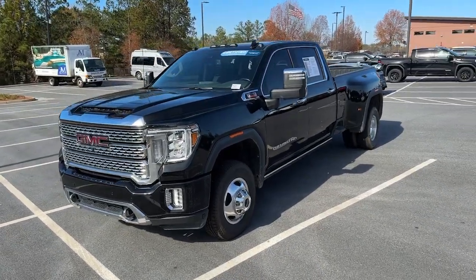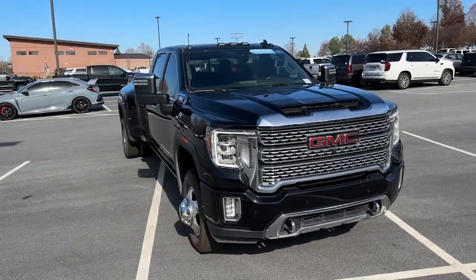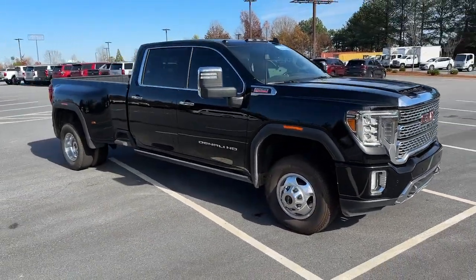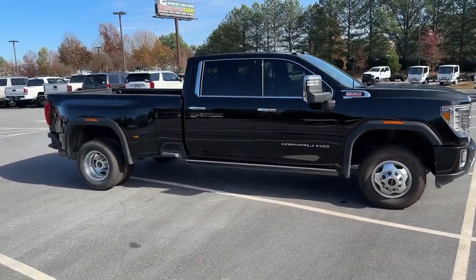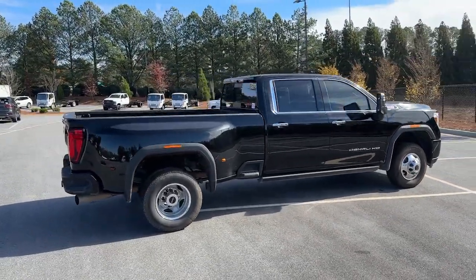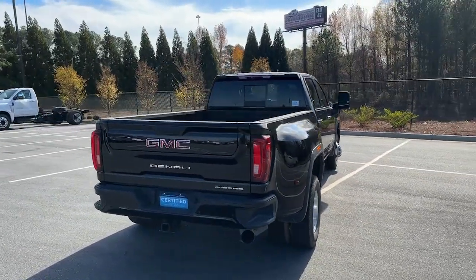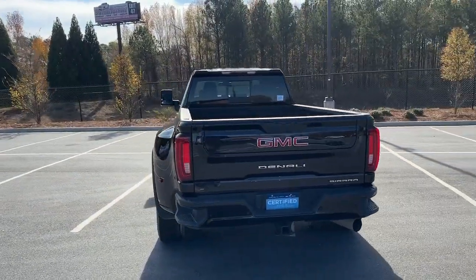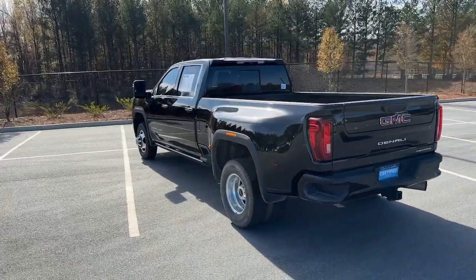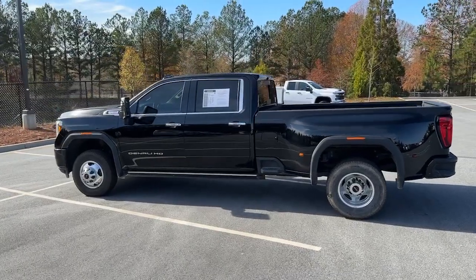Get acquainted with the 2022 GMC Sierra HD. With less than 35,000 miles on it, here's an undeniably powerful Sierra HD that offers beefy towing and hauling capability, responsive steering and impressive maneuverability, optional features like all-wheel drive and driver assist safety tech, and a quiet spacious cabin with standard touchscreen infotainment and smartphone integration.